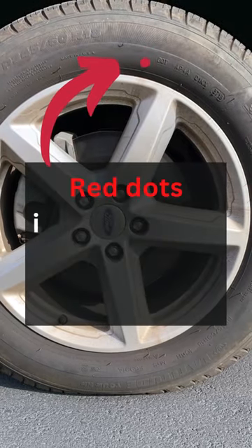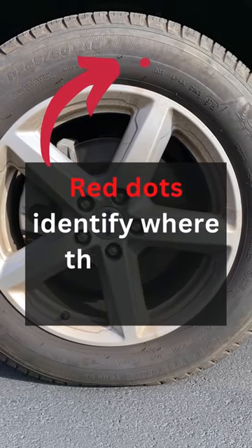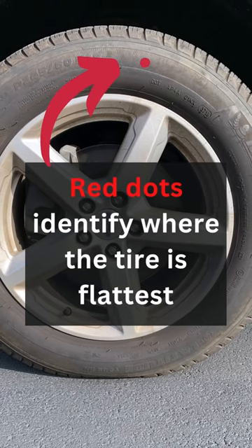The red dots identify where the tire is flattest, the lowest point on a tire. The red dot should be directly across from the highest point of the wheel, which is usually indicated by a colored dot or a notch on the wheel.